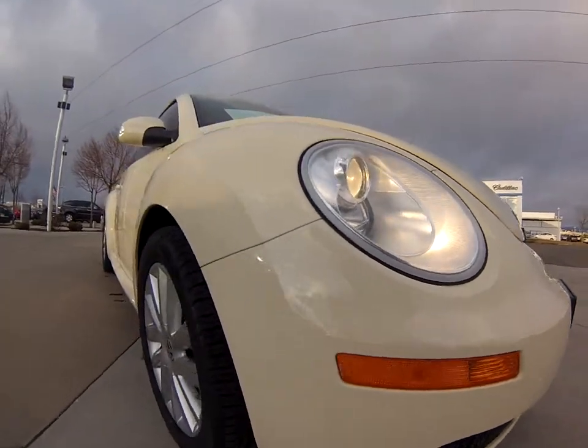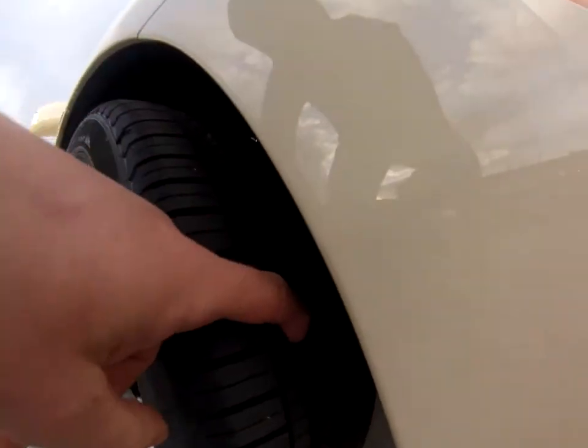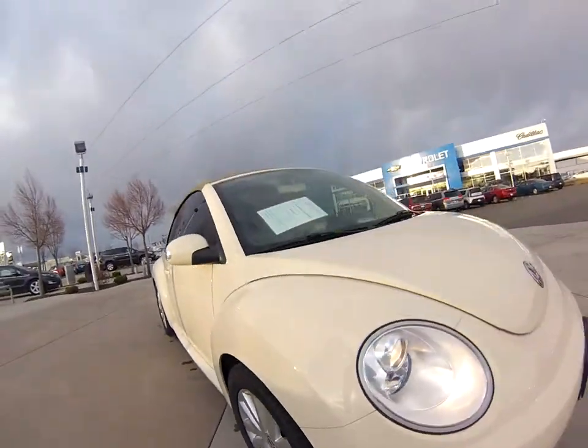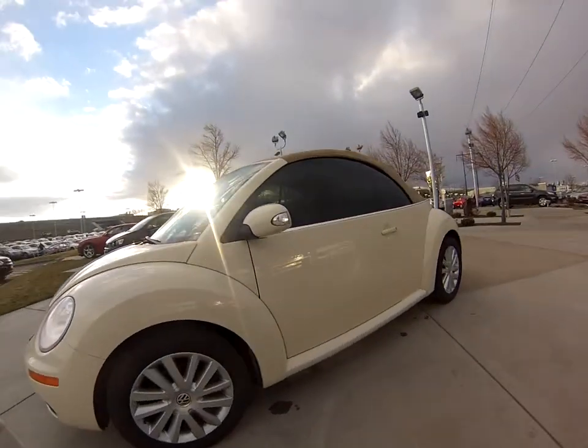So just going to give you an idea of the front here. Tires are brand new — we just put those on, so those tires are in fantastic shape. Let's walk around it here and see what else I see.